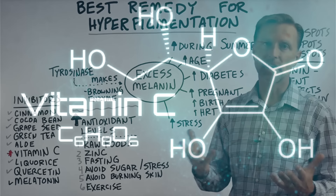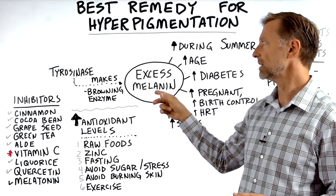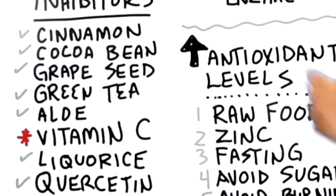When you look at the mechanism behind melanin, there's this enzyme called tyrosinase — it's kind of a browning enzyme, and it's necessary to make melanin. If you look up tyrosinase inhibitors — things that will inhibit this and help balance it out — they're all antioxidants: cinnamon, cocoa bean, grape seed extract, green tea, aloe, vitamin C, licorice, quercetin, and melatonin.